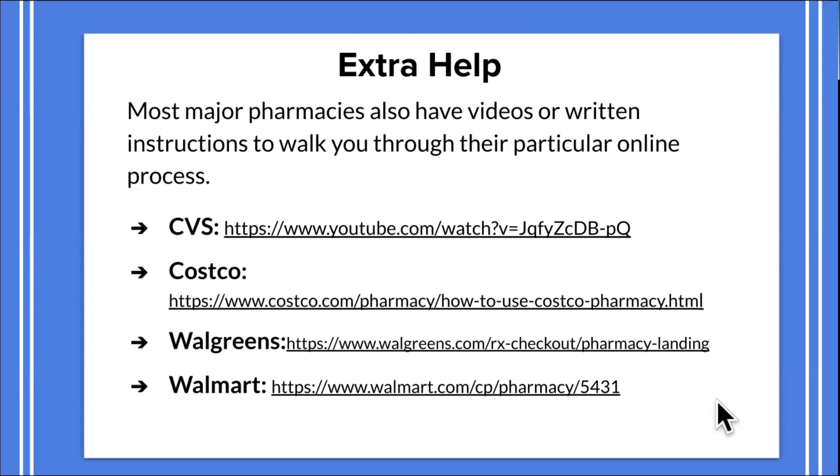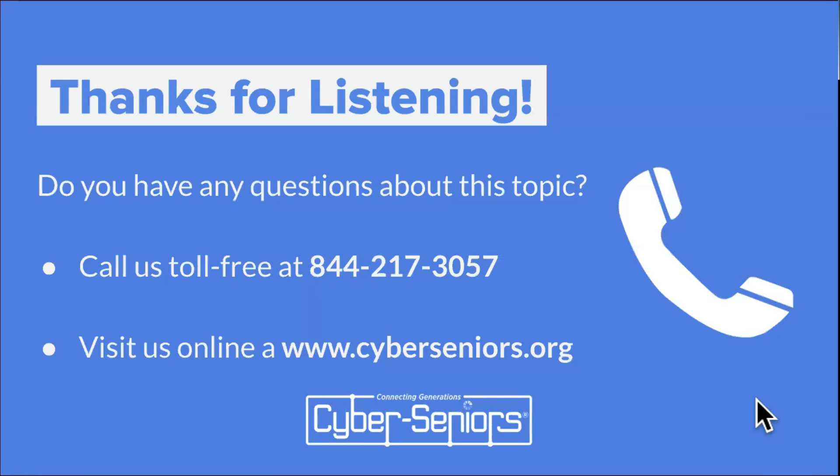Thank you for listening. If you have any questions about this topic, you can always call us toll-free at 844-217-3057, or visit us online at www.cyberseniors.org.